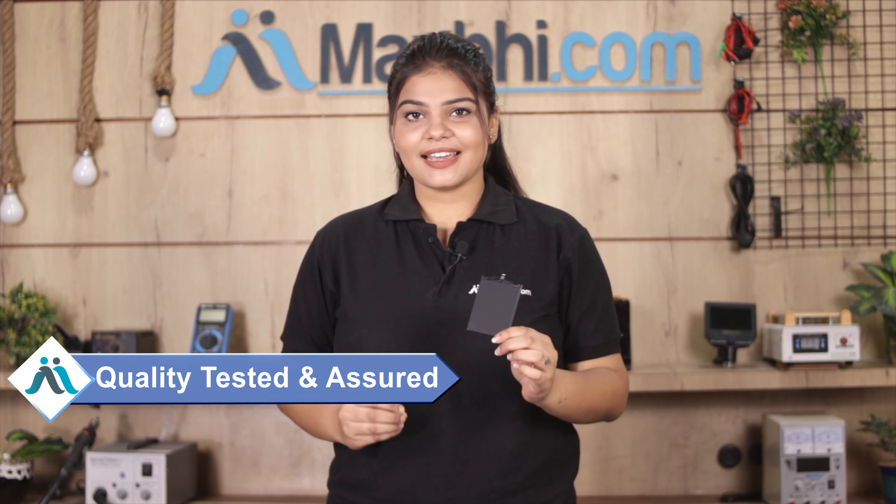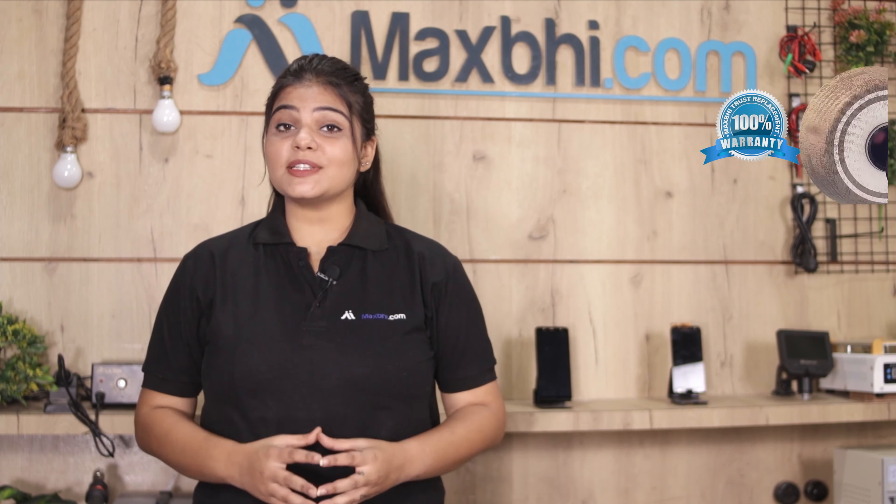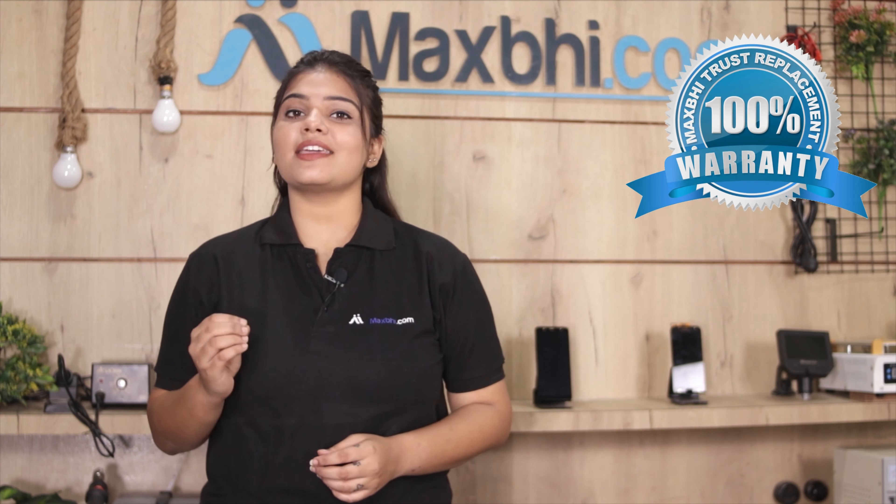This battery is checked and inspected by the quality team, and after quality is assured, with Xiaomi Redmi 4 Prime's battery, MaxBee Trust Replacement warranty is available which you can avail after buying the product.